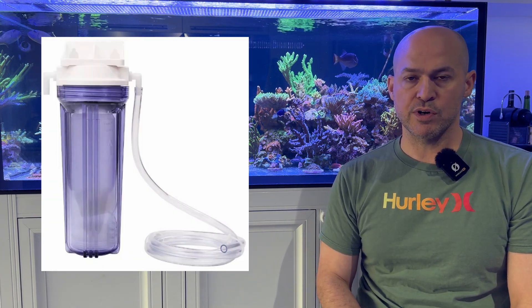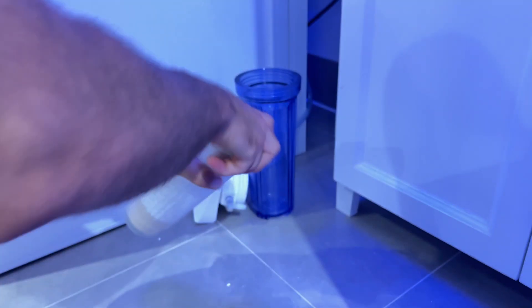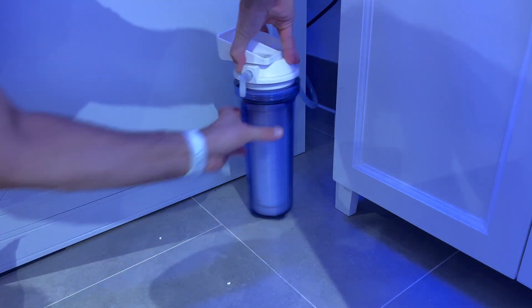I'm a big proponent of CO2 scrubbing just because it's really easy. I use the BRS CO2 scrubber — you just unscrew the canister, empty it out, fill it back up, and it takes about three minutes.